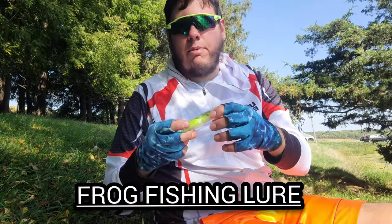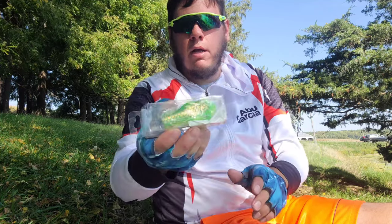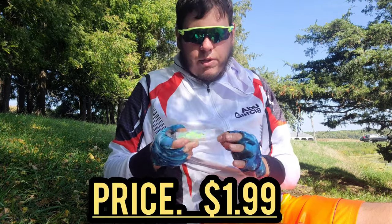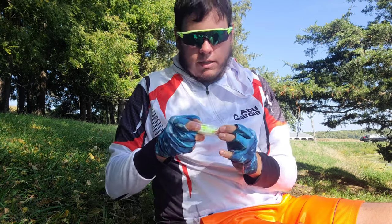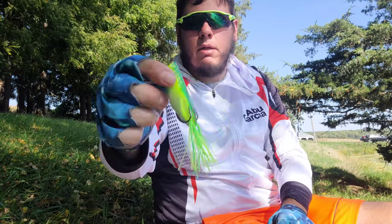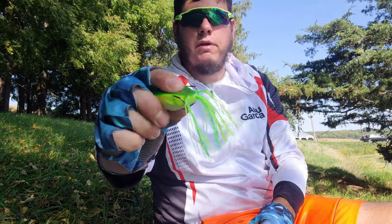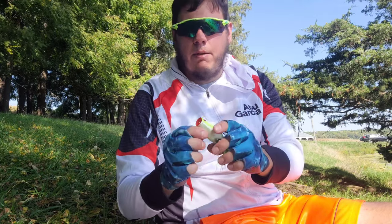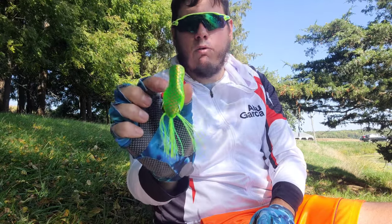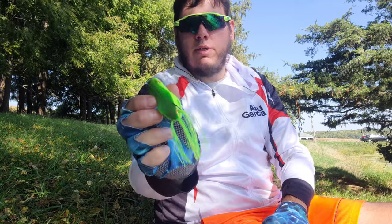Up next, a bait I've been fishing a lot this year from Temu — kind of like a Jackal Gavacho frog. I've had so much success with this frog and it's only like $2.79, really cheap compared to $13. It's been absolutely killer. Got it in a natural green with a hexagon pattern on top, a little pearl belly, green and chartreuse strands. Super soft, great hookup ratios, good casting weight, and the paint job has held up. Got like seven or eight of these.